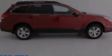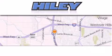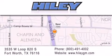Stop by today and test drive this automobile for yourself. Hyundai Buick GMC is located at 3535 West Loop 820 South in Fort Worth. Our goal is to exceed all of your expectations to ensure that you'll return for future visits.